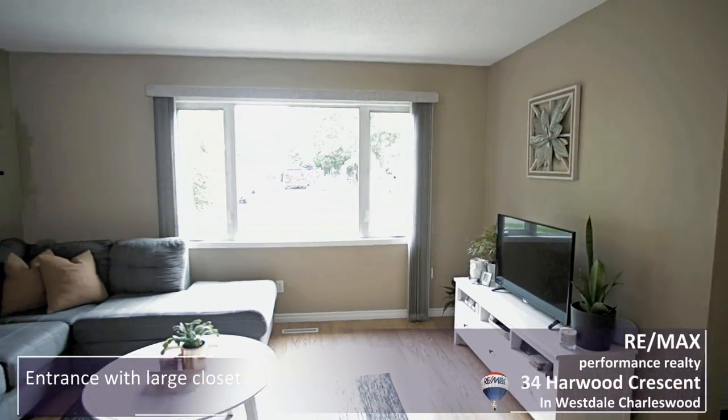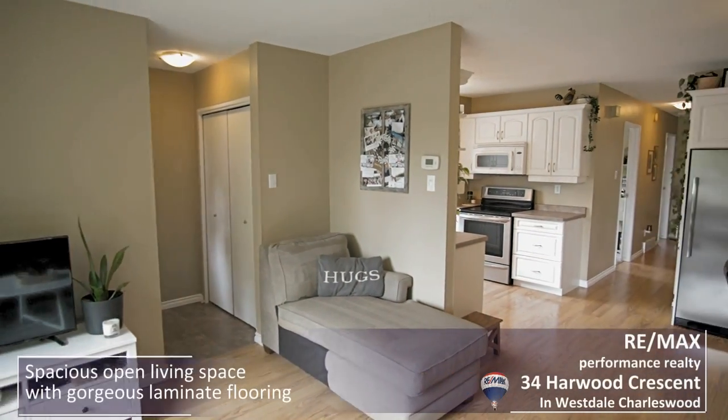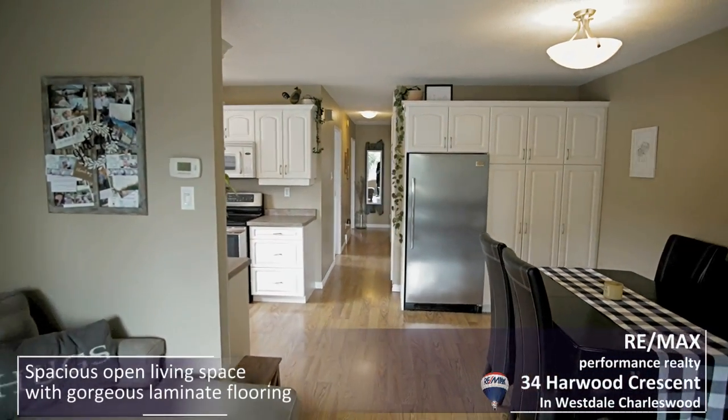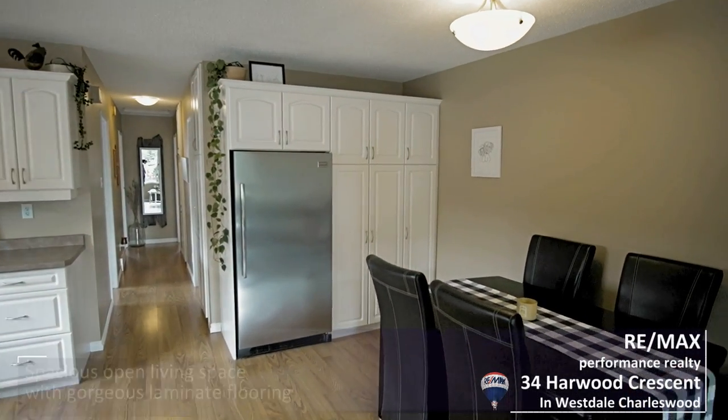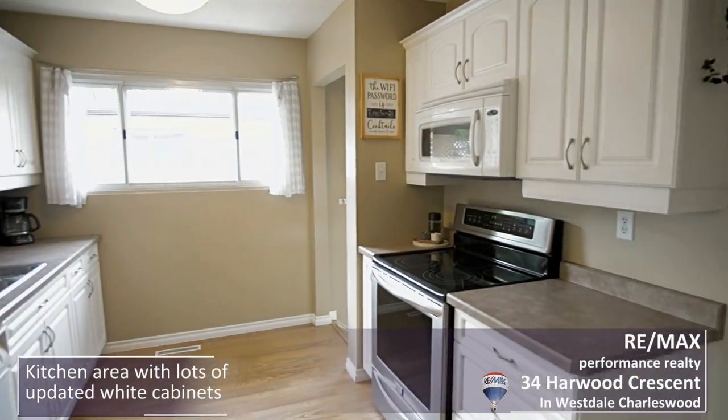You'll have a view of the stunning living room and dining room, with laminate floors throughout most of the home — cleanup is a breeze. The kitchen has been totally updated with beautiful white cabinetry and higher-end appliances.